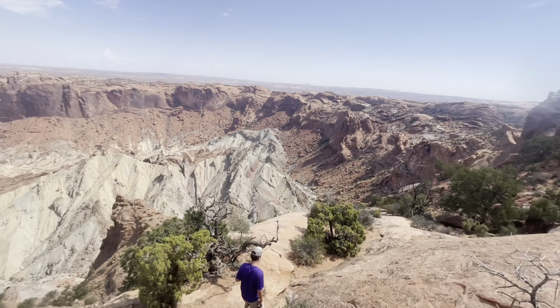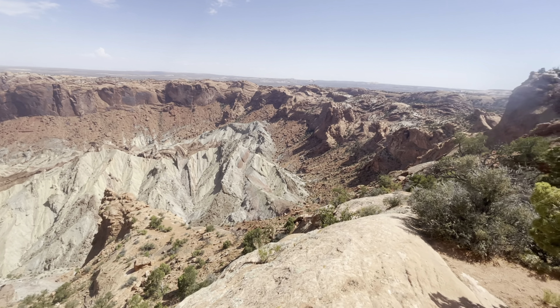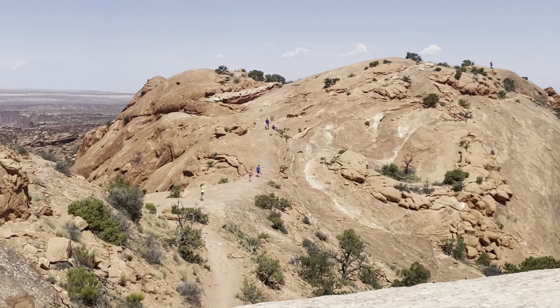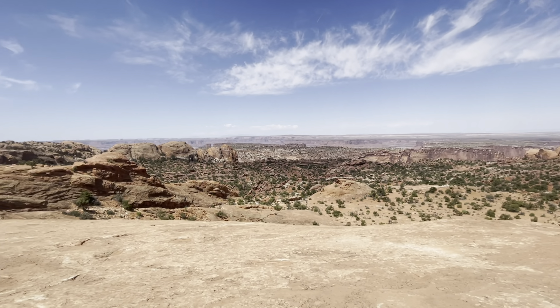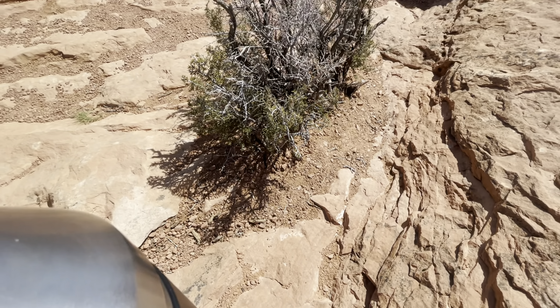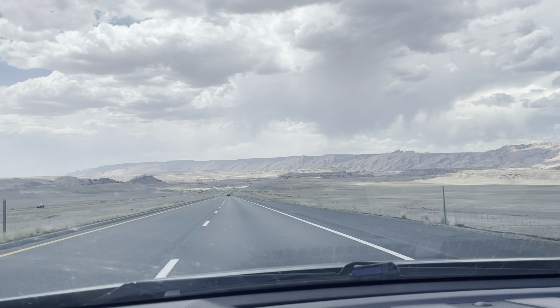We did a hike to Upheaval Dome, a couple of miles. It's a mystery — they don't know if it was formed by a meteor or some natural process — but you walk over rocks that feel like you're on Mars and arrive at this big crater. We threw rocks into it and they didn't go far, so you really realized just how big it was.